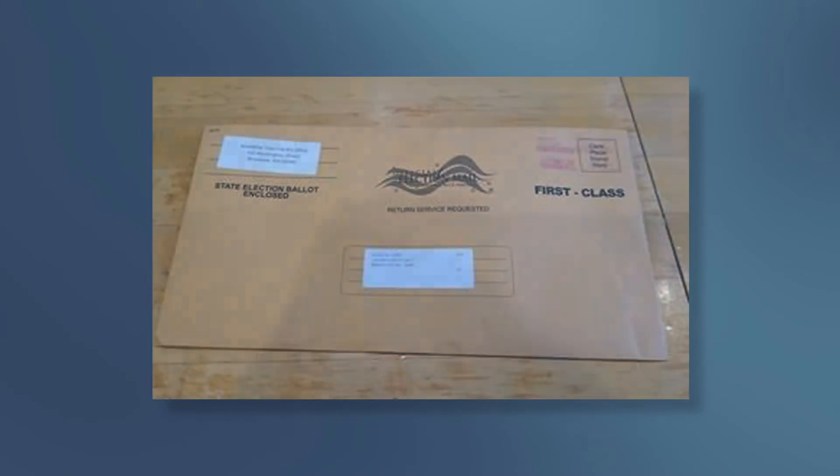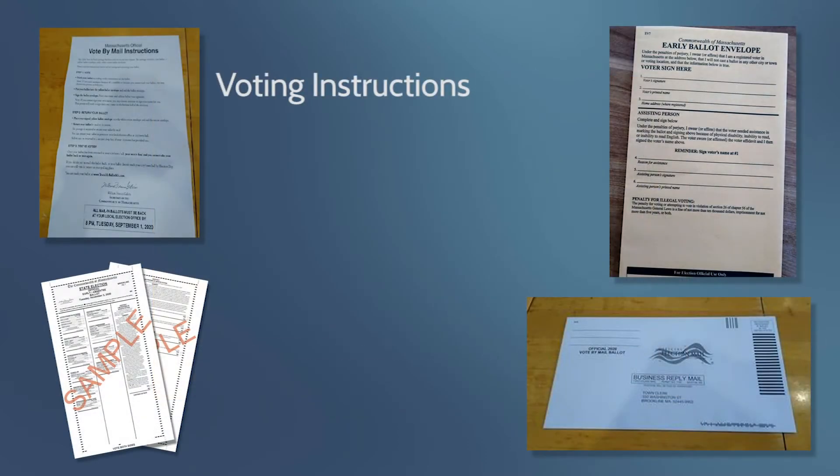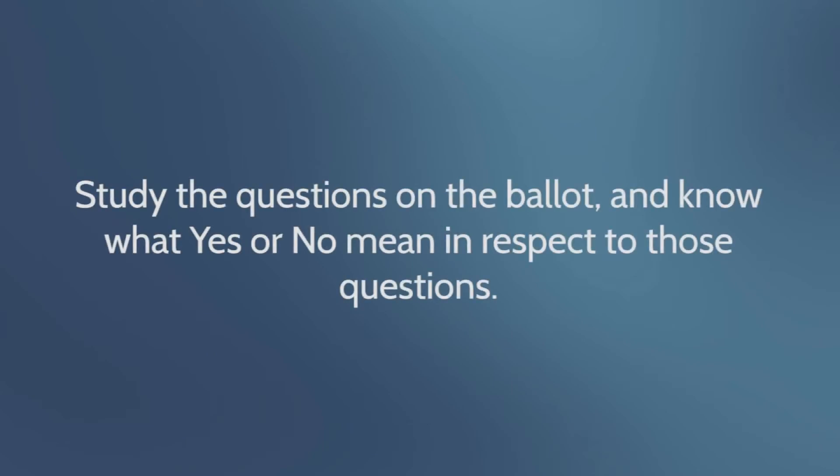Everything you need to know about voting by mail. Once you have applied for a mail-in ballot, you will receive this envelope in the mail. It contains four items: voting instructions, your ballot, a yellow ballot envelope, and a return mailer envelope. Before you begin voting, study the questions on the ballot and know what yes or no mean in respect to those questions.